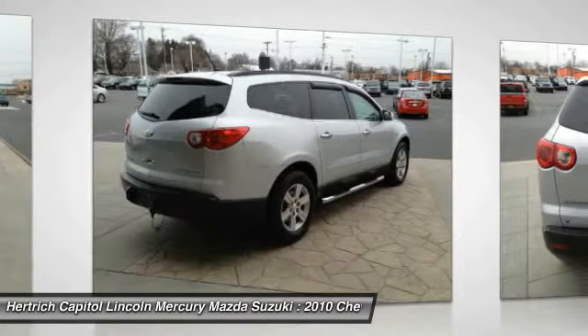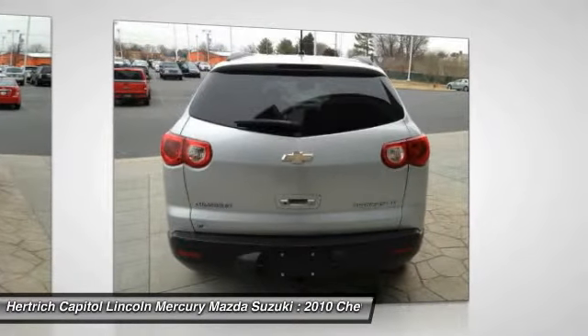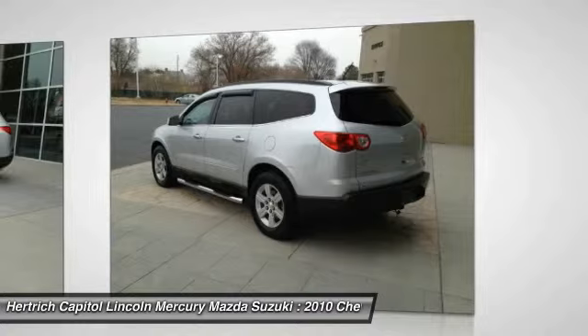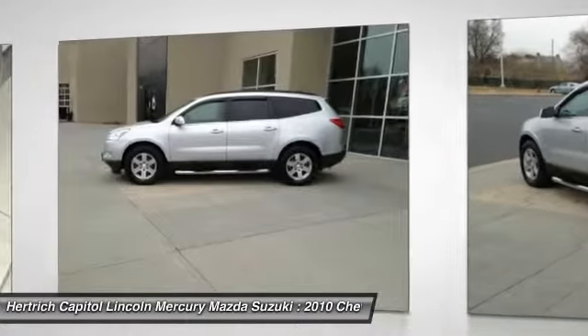Not only will you notice improved steering and superior acceleration, but you can also rest easy knowing that your vehicle comes standard with increased stability and safety. This gray Chevrolet's clean and shiny exterior makes it look like it came straight from the factory.